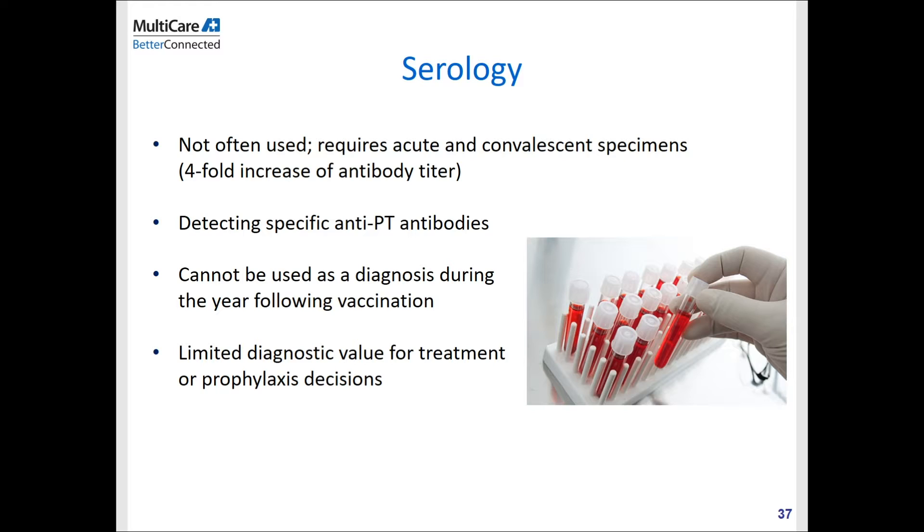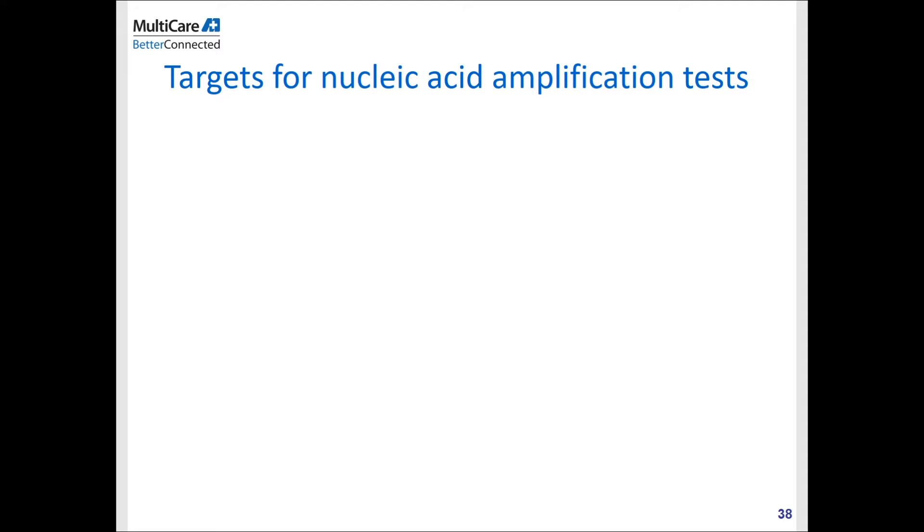Serology is not often used anymore because of the long turnaround time — you need a paired sample and are looking for a fourfold increase in antibody titer. Since the turnaround time is relatively long compared to culture or molecular assay, it is not commonly used for diagnosis or prophylaxis decisions, because by the time results are available, four weeks may have already passed.